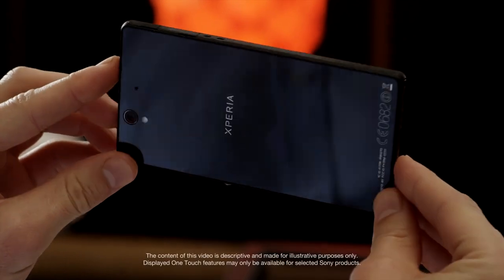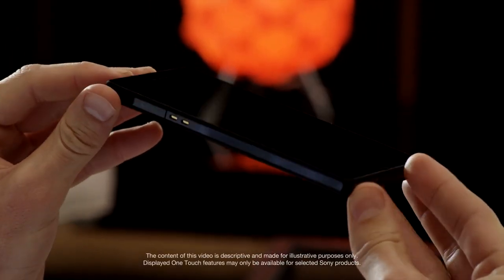Sony's made connectivity between devices easier than ever before. Our one-touch functions are based on NFC.